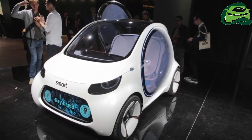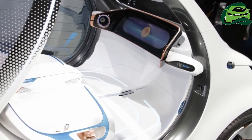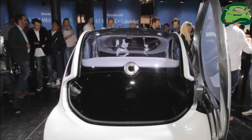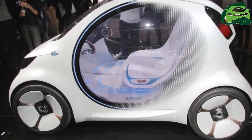The Smart Visionic Fortwo is a two-seater which is 2,699 mm long, 1,720 mm wide and 1,535 mm high. The vehicle communicates using a black panel grille and LED displays,